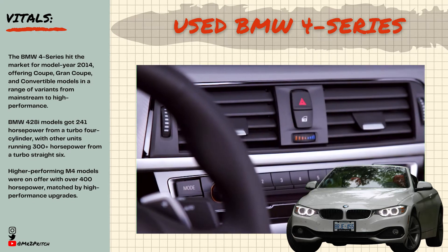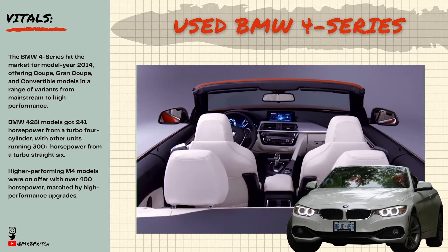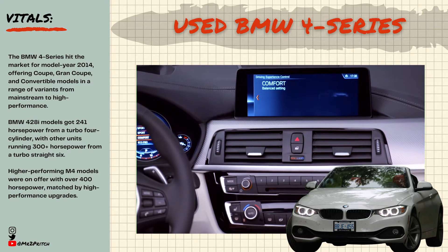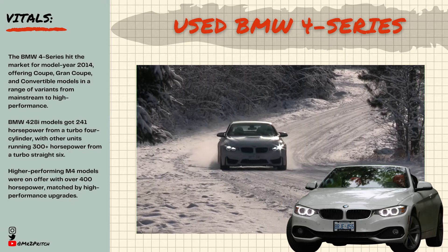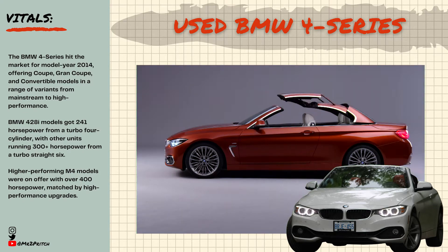Mainstream 4 Series models run a turbocharged four or six-cylinder engine, with high-performing M variants using extreme performance-optimized versions of those units. Look for output of no less than 241 horsepower from 428i models powered by the turbo four-cylinder, with higher-performing units running over 300 horsepower from a turbo straight-six. Higher-performing M4 models were on offer with over 400 horsepower matched by high-performance upgrades.